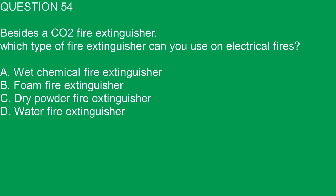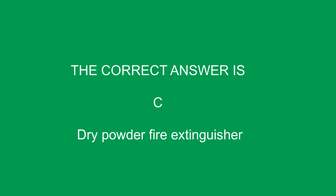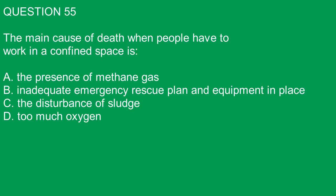Question 54. Besides CO2 fire extinguishers, which type of fire extinguisher can you use on electrical fires? A. Wet chemical fire extinguishers. B. Foam fire extinguishers. C. Dry powder fire extinguishers. D. Water fire extinguishers. The correct answer is C. Dry powder fire extinguishers.